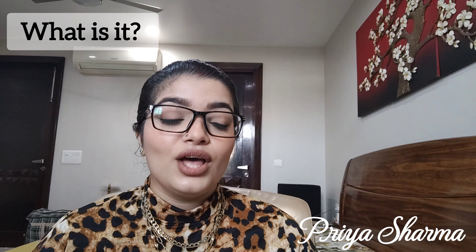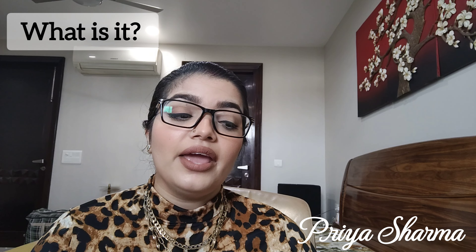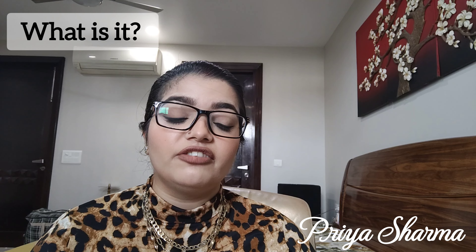Hi guys, welcome or welcome back to my YouTube channel. I hope you all are doing great. This is me, Priya Sharma, a makeup enthusiast, and I make makeup-related videos on YouTube. As you must have read the title, today we are going to review the Bobbi Brown highlighter in the shade Pink Glow. I have used this highlighter for over a year, so I think I will be able to explain and give you a lot more details. Keep on watching!